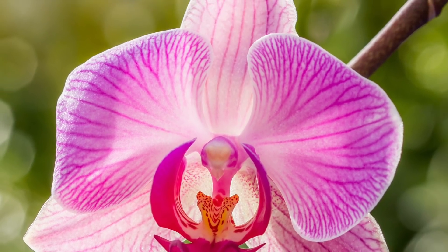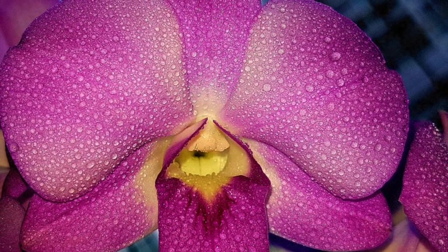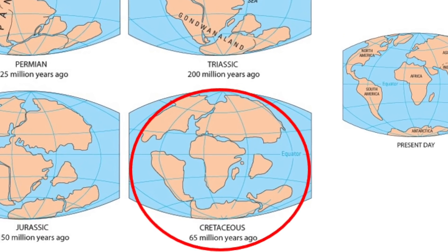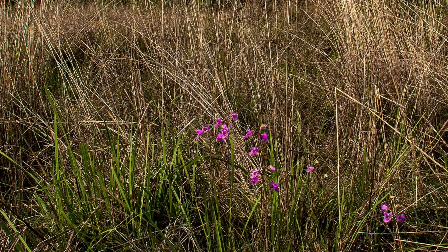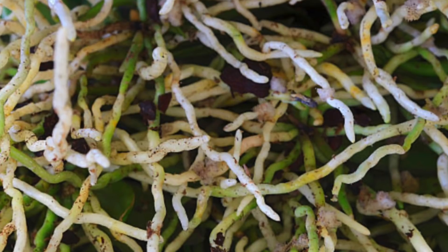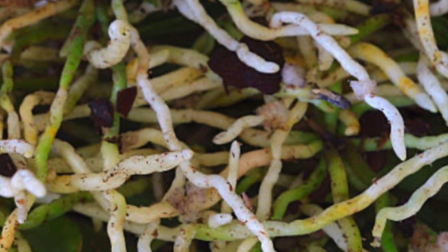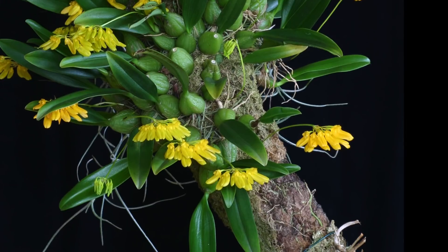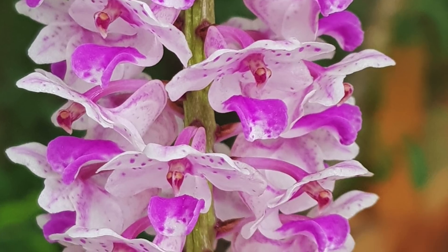Orchids are known for their beautiful long-lasting blooms. Fossil evidence reveals that orchids existed on Earth even before 100 million years ago. Orchids are grown either as ground orchids or epiphytic orchids that can grow on a host. These epiphytic orchids have a special type of roots termed velamen roots, through which they absorb atmospheric moisture and nutrients. Few species of orchids are also known for their medicinal uses besides being stunningly beautiful.